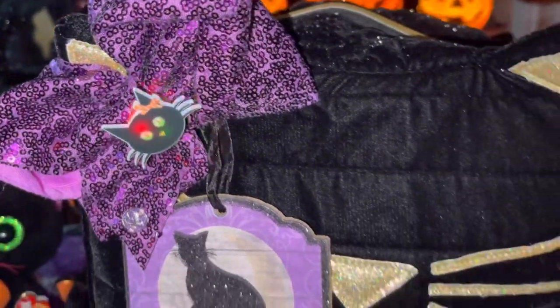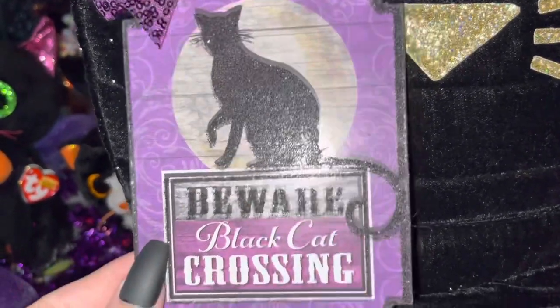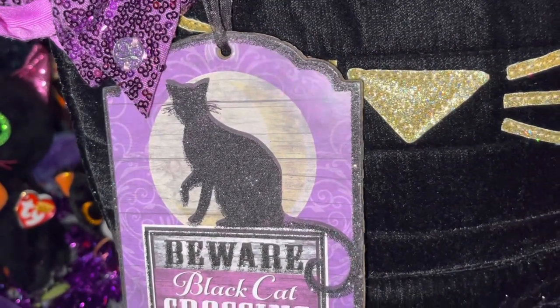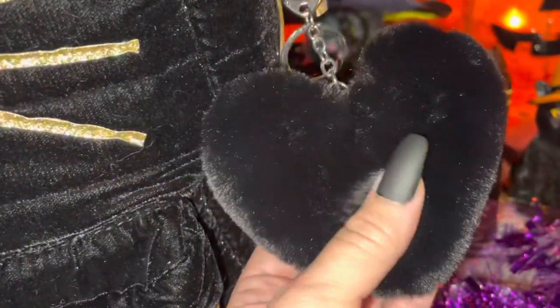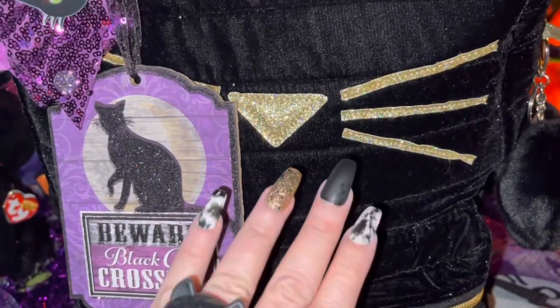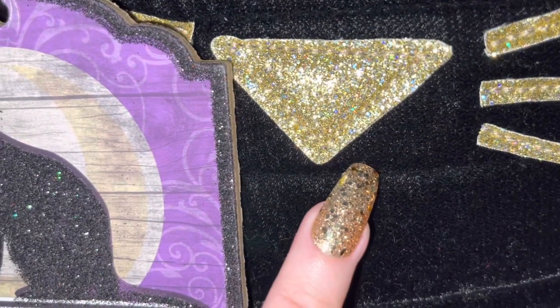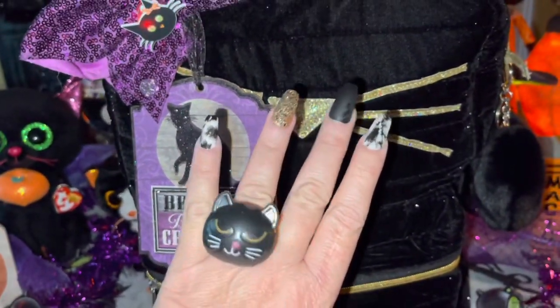I added this little 'Beware Black Cat Crossing' sign because it's all in purple and black and the kitty cat is black sparkly, just like the bag. I also added a plushy black heart pom-pom on the zipper pull to the main compartment — it's so soft and plushy, it looks just like a little kitty cat. Her little nose, whiskers, and ears match my gold glittery fingernails. Super cute — my nails match my bag!